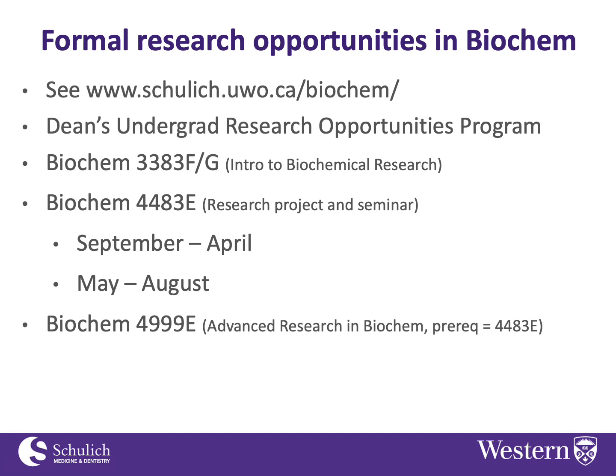That's the so-called accelerated master's option. Those are just a few options in biochem — mainly course-related. Other departments may have other programs, so check out the department of interest and see what they offer in terms of research opportunities.